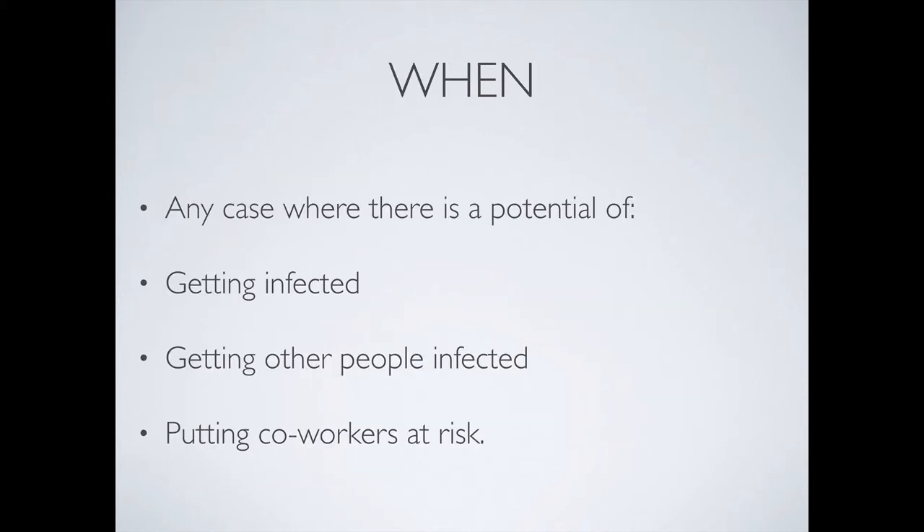So let's talk about when. It's any case where there's a potential of getting infected, getting other people infected, or putting your coworkers at risk. Whenever you're dealing with a pandemic situation, the interests of the patient, the potential risk to your workers, and the potential risk to other patients are all on the same line. And you should use PPE as one of those strategies that needs to be used.